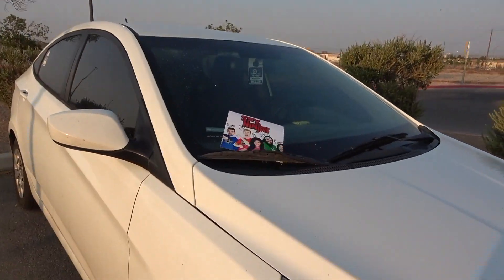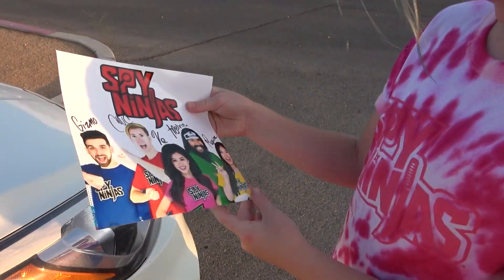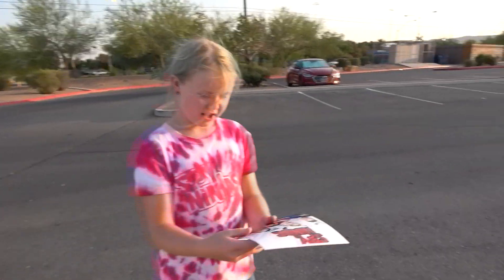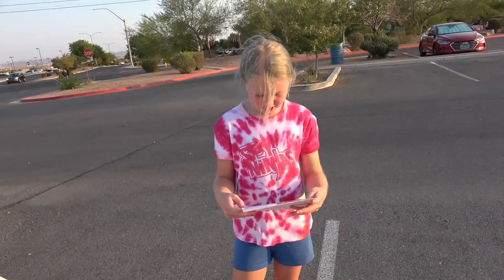Wait — what's that on the car? Look at that! What does it say? They signed it and everything! 'Way to go Lila! Welcome to the Spy Ninja team!' And everybody signed it — there's Gizmo, CWC, Vee, Melvin, and Regina! This is awesome!